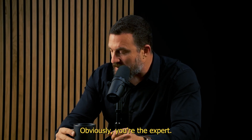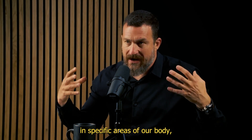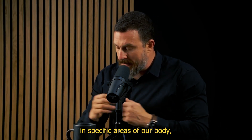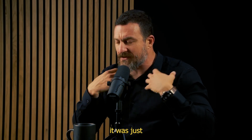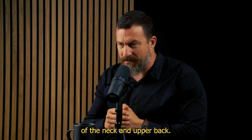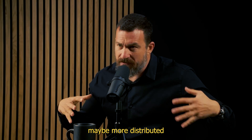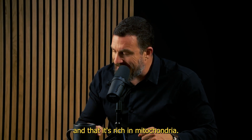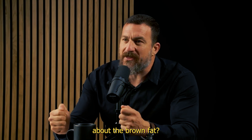Obviously you're the expert. My understanding about brown fat is that it's located in specific areas of our body, maybe more widespread than when I learned in school. I thought it was just at the clavicles, in the back of the neck and upper back. I learned that there's more of it when we're children, maybe more distributed throughout our body, and that it's rich in mitochondria. But what is so special about brown fat?